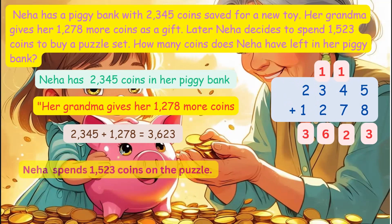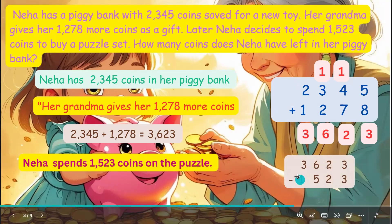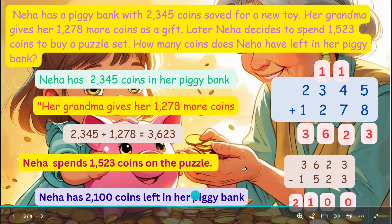Now Neha spends 1,523 coins on a puzzle. To find out how many coins are left, subtract the coins spent. So subtract 1,523 from 3,623. Line up the numbers again. Start from the ones place: 3 minus 3 is equal to 0. Tens place: 2 minus 2 is equal to 0. Hundreds place: 6 minus 5 is equal to 1. Thousands place: 3 minus 1 is equal to 2. So Neha has 2,100 coins left in her piggy bank.